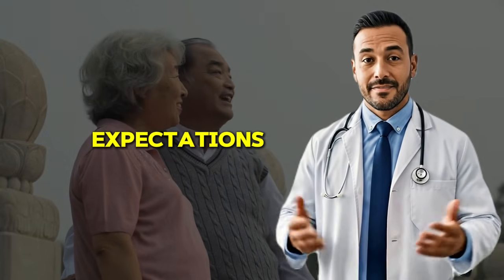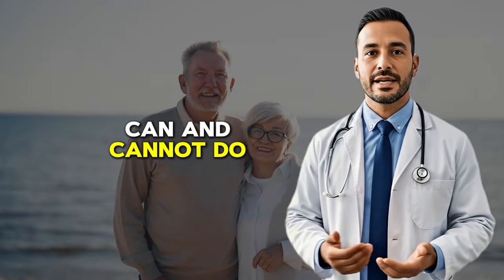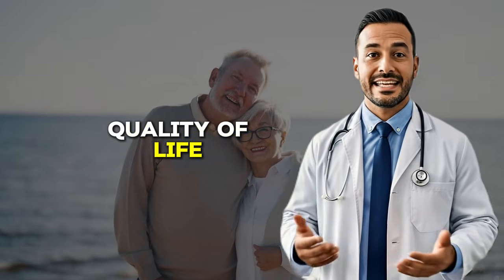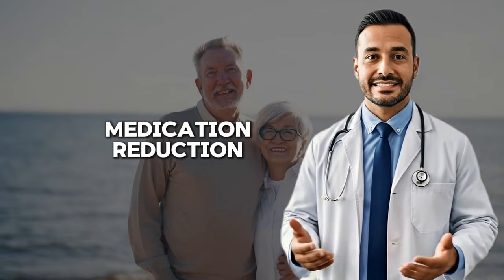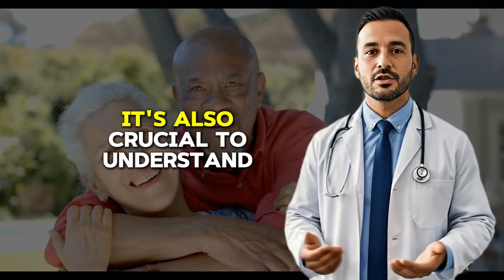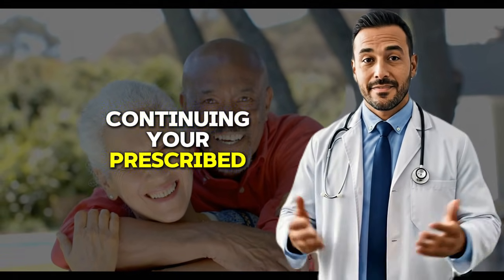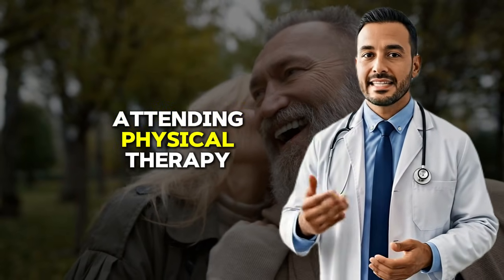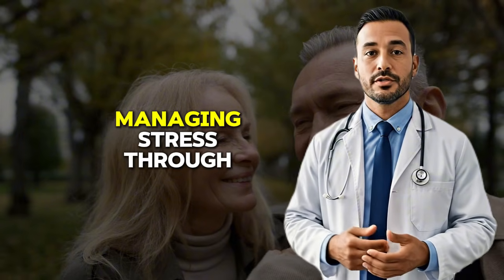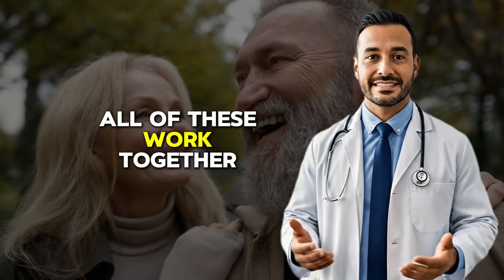Now I want to address realistic expectations, because while the results can be truly life-changing, it's important to understand what fava beans can and cannot do. Fava beans are not a cure for Parkinson's disease. They are a management tool that can significantly improve quality of life by reducing tremor severity and potentially allowing medication reduction. It's also crucial to understand that fava beans work best when combined with other evidence-based Parkinson's therapies: continuing your prescribed medications unless your doctor advises otherwise, attending physical or occupational therapy sessions, getting adequate sleep, managing stress through techniques like meditation or counseling, and staying socially engaged and mentally active. All of these work together synergistically.